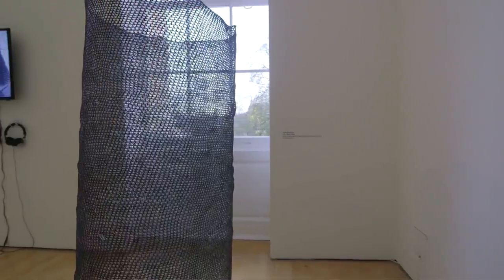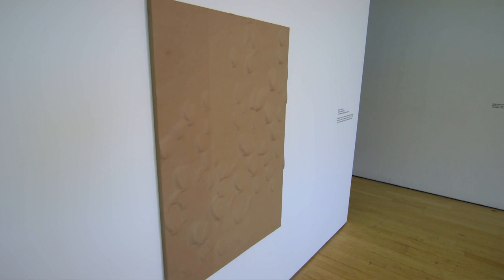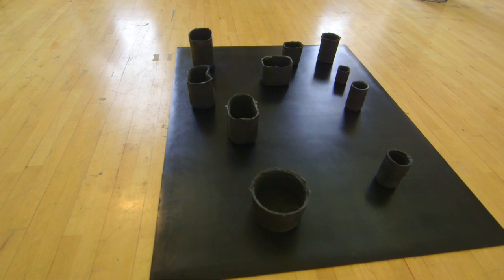We have formal sculptural qualities coming in again with Lydia Brockless's work, and Andrea Zucchini's two pieces upstairs which have an incredible material resonance to them. The floor-based piece includes testosterone powder as one of its materials, so again this idea of materiality but also identity being explored.